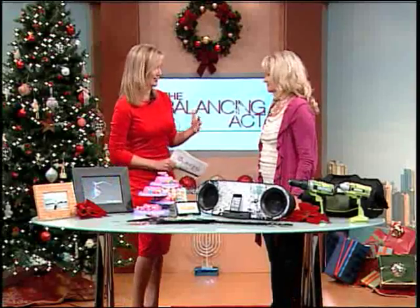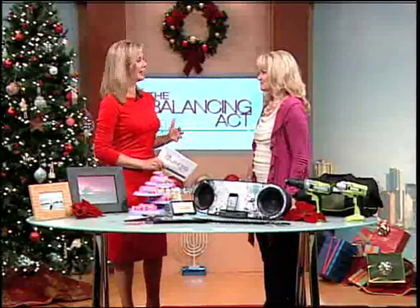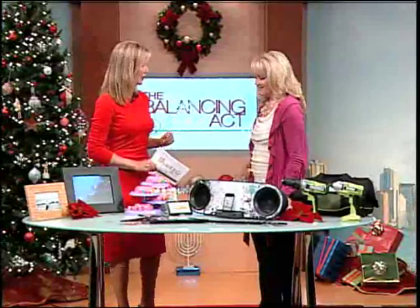Now, we have so many people to buy for around the holiday season — nephews, brothers, parents, my husband, the in-laws. What are some of the holiday gift trends, the hottest trends right now?